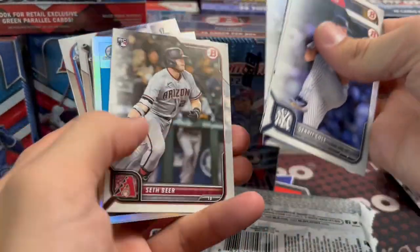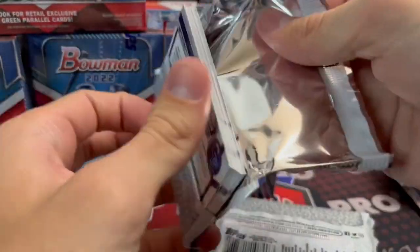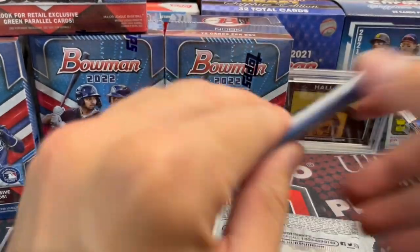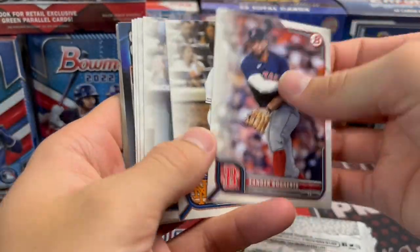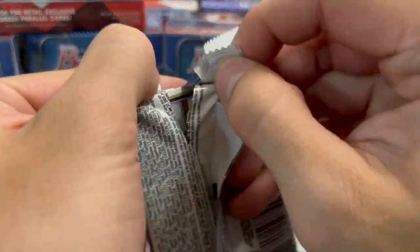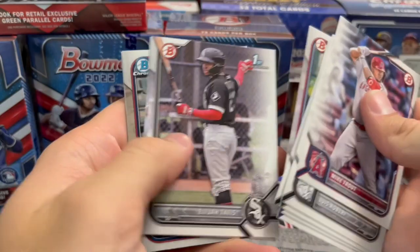They haven't limited the print run on Bowman this year — there's tons of it out there, you can still buy it on the Topps website. It literally used to be that you'd open a Bowman blaster and you were basically guaranteed to get a color or an autograph in pretty much every blaster. The autos were harder to hit, but paper autos were like every other box, and you got a lot of color.